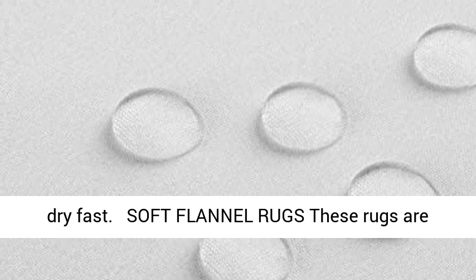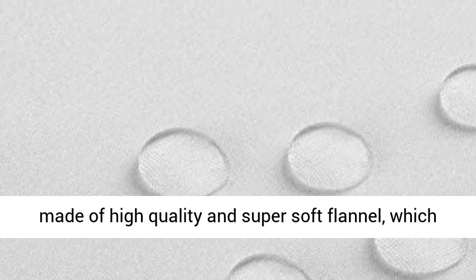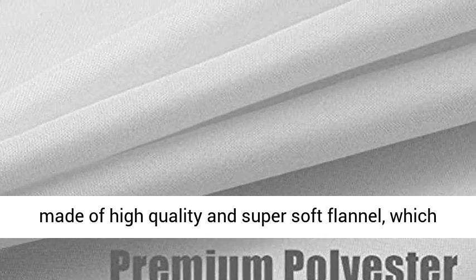Easy to clean and dry fast. Soft flannel rugs — these rugs are made of high-quality and super soft flannel, which is anti-slip, durable, hygienic, safe, and skin-friendly. The silky touch gives you the ultimate comfort experience.